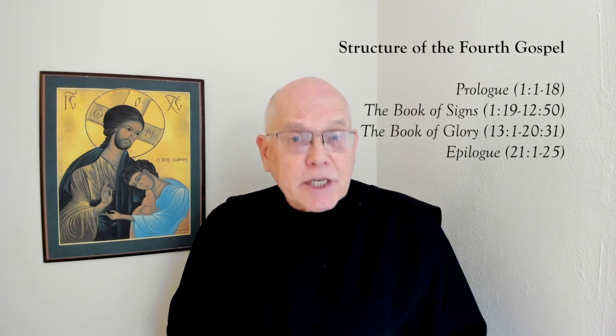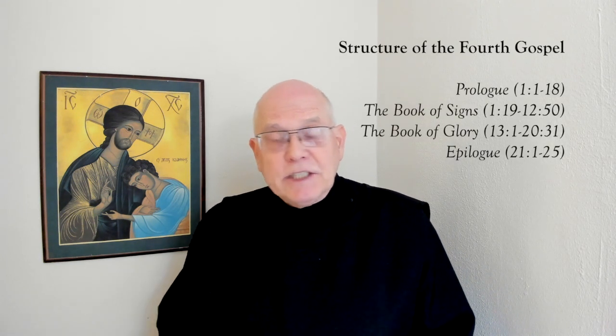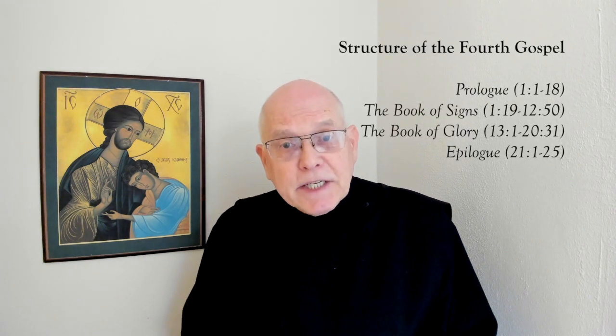Hello and welcome to session three of our eight-week course on praying with the Gospel of John. This week we're going to look at signs and wonders in John's gospel. We began our study by looking at the structure of John's gospel, and I just want to quickly review that at the beginning here.